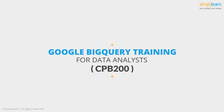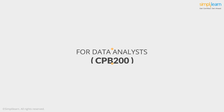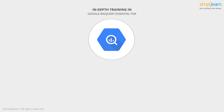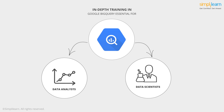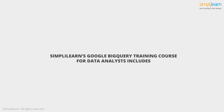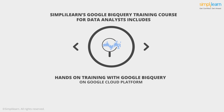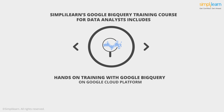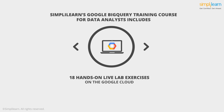Luckily for you, Google BigQuery for Data Analysts, or CPB200 training, is the final step to becoming a Google Data Engineer. This course provides in-depth training in Google BigQuery and is perfect for data analysts and data scientists who use BigQuery for big data processing. Simply Learn's Google BigQuery for Data Analyst training course offers 24 hours of instructor-led training, hands-on training with Google BigQuery on the Google Cloud Platform, training from a Google-authorized training partner, and 18 hands-on lab exercises live on the Google Cloud Platform.